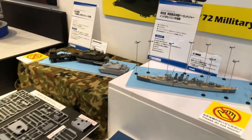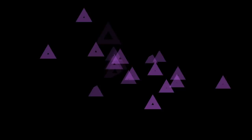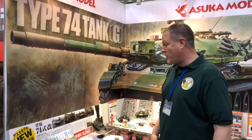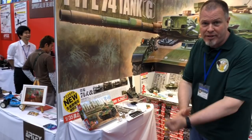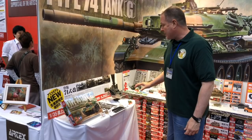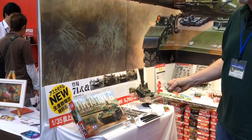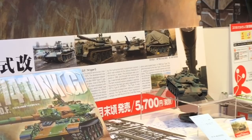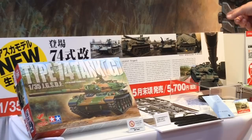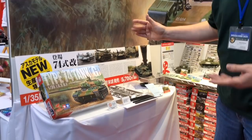Here we are at the Asuka booth where they've got a very interesting new product — the 1/35th scale. It's a variation of the Japanese Self-Defense Force Type 74 tank, which is one of my favorite tanks. If you're a Godzilla fan, you've seen them go up against the big G many times. It's the 1/35th scale Tamiya Type 74 kit as the base — which has been around a long time but is excellent with fantastic detail. Asuka has made a special version: the Type 74 Tank G, which was a 1993 test to upgrade the Type 74 and extend its life. They only ended up making five tanks.